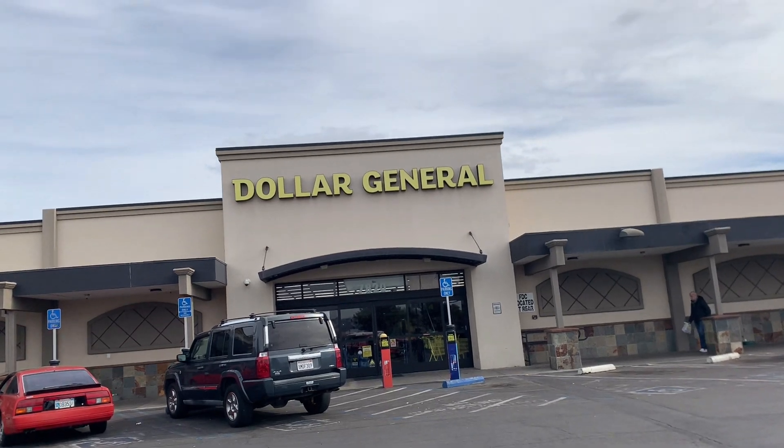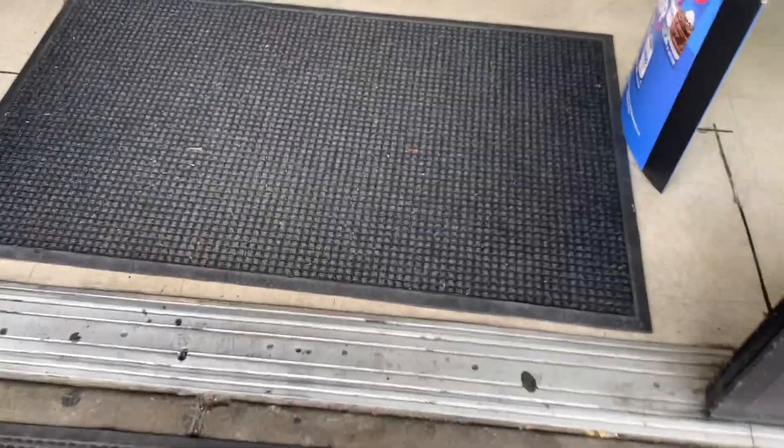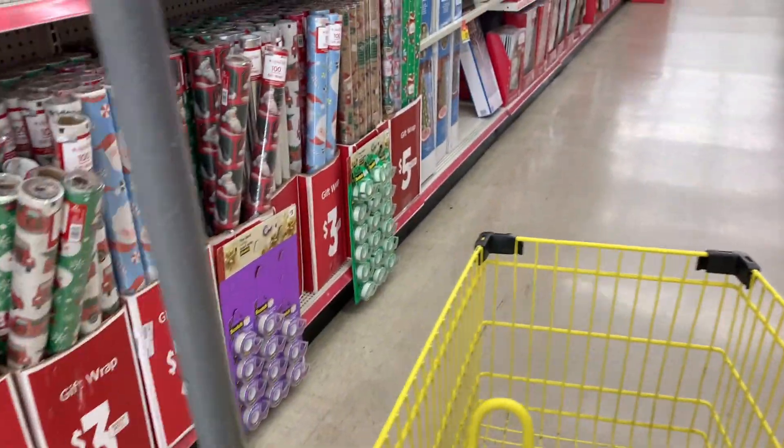Hey you guys, welcome back to my channel. Today we are going to be walking through the Dollar General. I hope that you guys enjoy this video — it was requested — so I hope that you find some items here that maybe you can find at your local Dollar General as well.